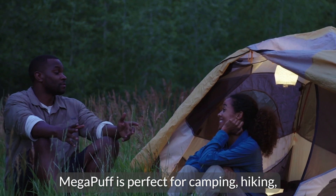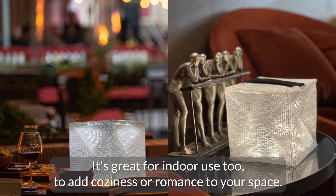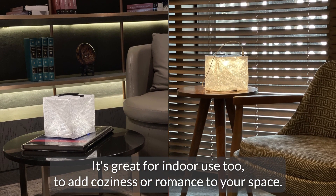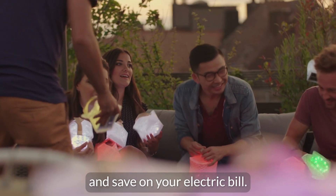Mega Puff is perfect for camping, hiking, beach going, or any other outdoor activity. It's great for indoor use too, to add coziness or romance to your space. By using our lights, you can lower your carbon footprint and save on your electric bill.